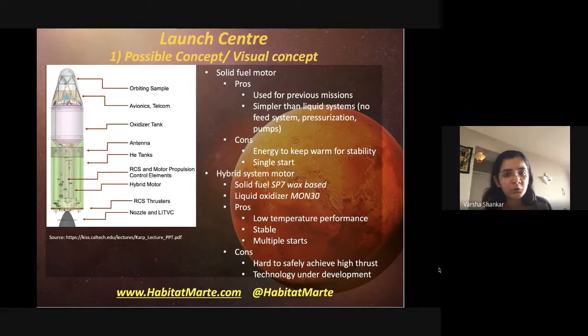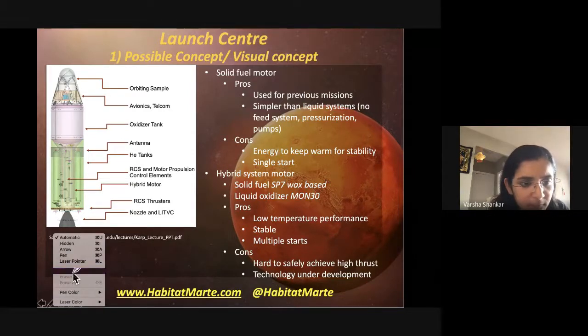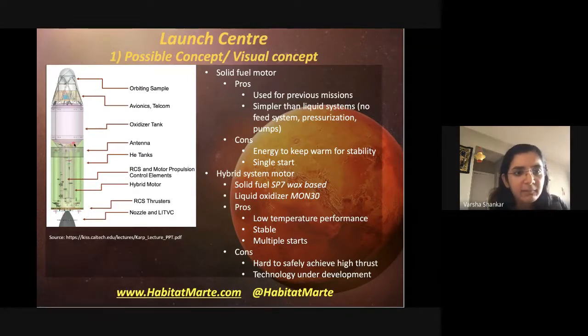What's under investigation now is a hybrid motor. Using the laser pointer to indicate: the hybrid system basically separates out the solid and liquid components. The solid fuel here is a waxy paraffin-based fuel which is really stable at low temperatures, making it ideal for long-haul journeys and stability on Mars.